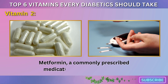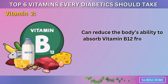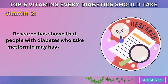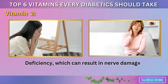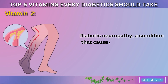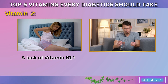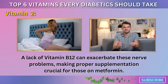Metformin, a commonly prescribed medication for type 2 diabetes, can reduce the body's ability to absorb vitamin B12 from food, potentially leading to a deficiency over time. Research has shown that people with diabetes who take metformin may have a higher risk of developing B12 deficiency, which can result in nerve damage, fatigue, and even memory issues. Diabetic neuropathy — a condition that causes tingling, numbness, and pain in the hands and feet — is already a major concern for many people with diabetes. A lack of vitamin B12 can exacerbate these nerve problems, making proper supplementation crucial for those on metformin.